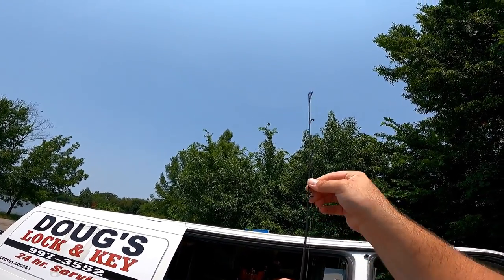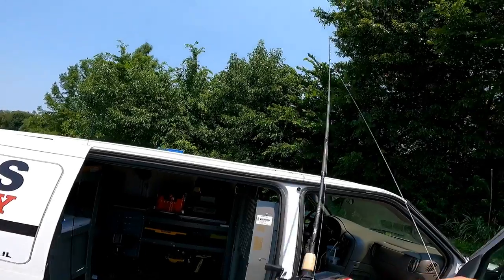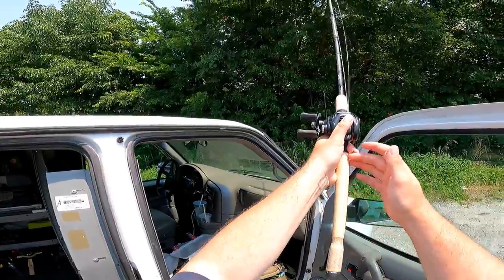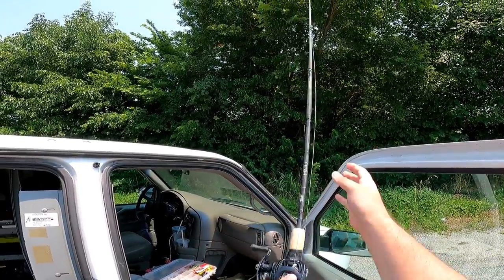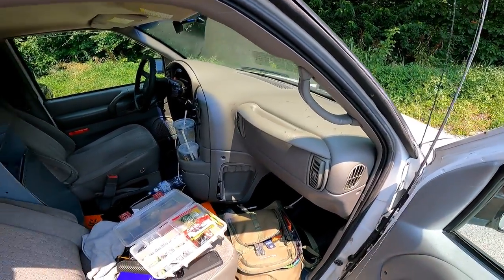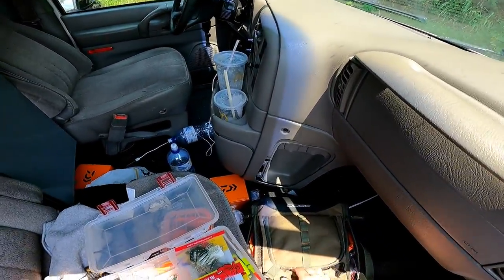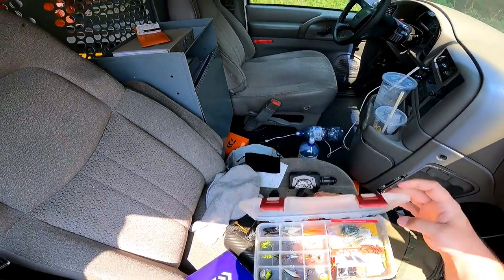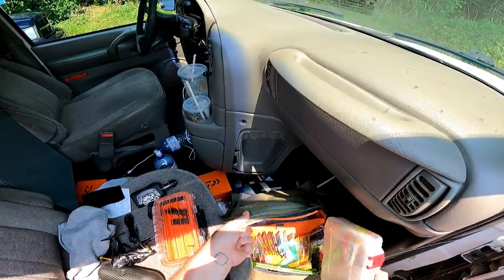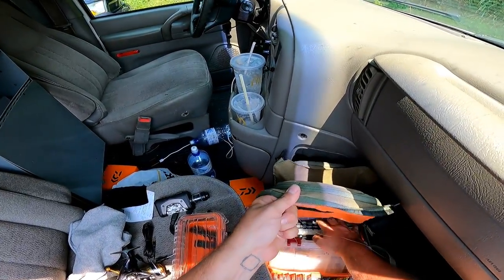I've already owned a Fenwick HMG and loved it. The only reason I got rid of it was because it's too long for kayak fishing, but that's a sacrifice you have to make with a travel rod. So I thought I'd give it another try. This isn't exactly a review, but I might make a few comments about what I do and don't like as the day goes on.